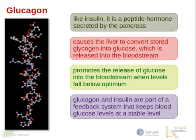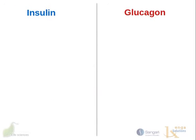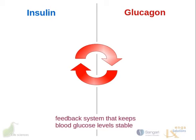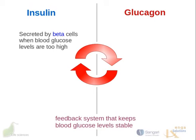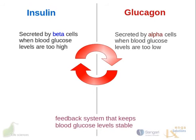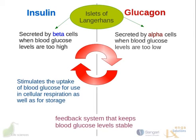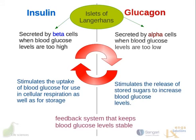Glucagon and insulin are part of the feedback system that keeps blood glucose levels stable. Insulin is secreted by the beta cells when blood glucose levels are too high. Glucagon is secreted by alpha cells when blood glucose levels are too low — both alpha and beta cells are within the islets of Langerhans. Insulin stimulates the uptake of blood glucose for cellular respiration and for storage in the liver, muscle, and to some degree fat tissue. Glucagon stimulates the release of stored glucose, mainly from glycogen in the liver, to increase blood glucose levels and make energy available to the body.